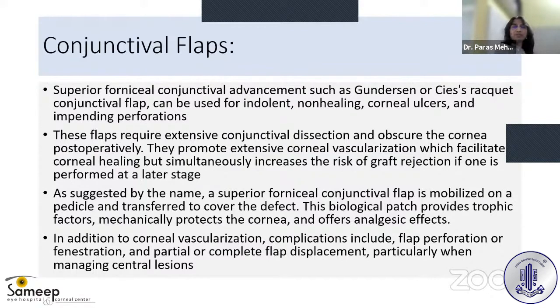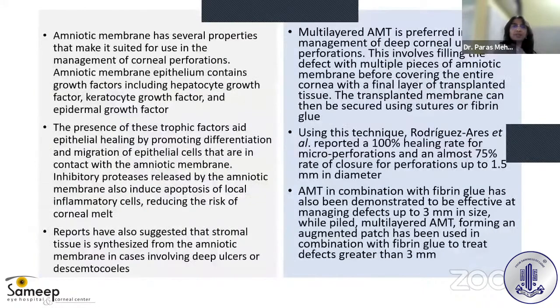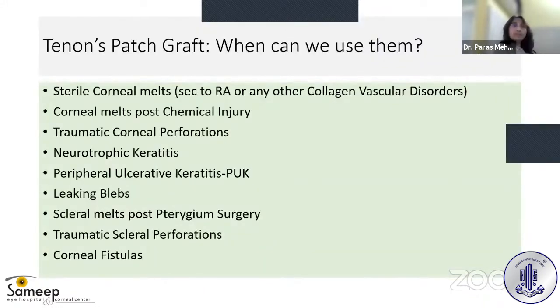One can also resort to conjunctival flaps for corneal perforations. The downside is that extensive conjunctival dissection is needed, it obscures the cornea postoperatively, and promotes extensive corneal vascularization — which facilitates healing but simultaneously increases risk of graft rejection if corneal transplant is needed later. Amniotic membrane transplant can be used as single or multi-layered sandwiches with a large overlay layer sutured on top.